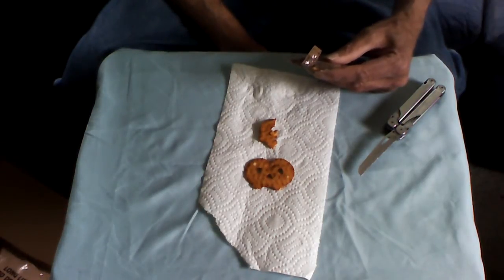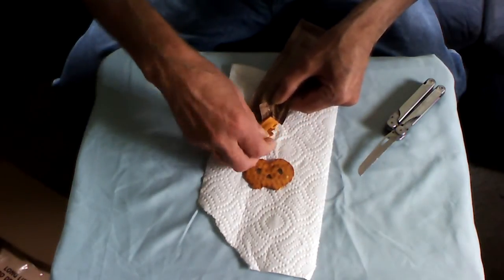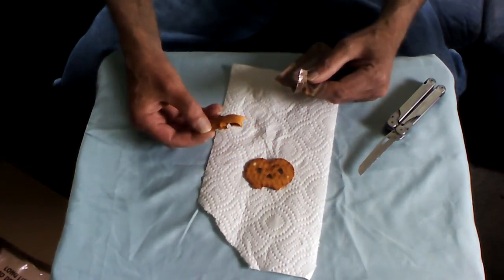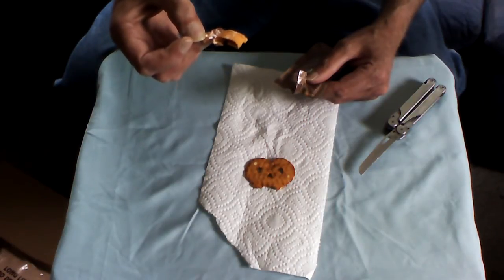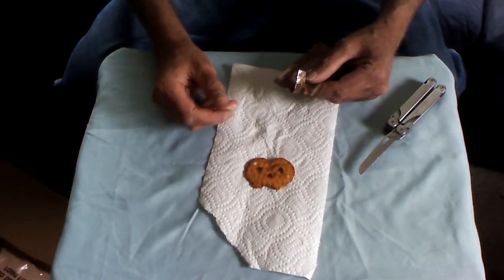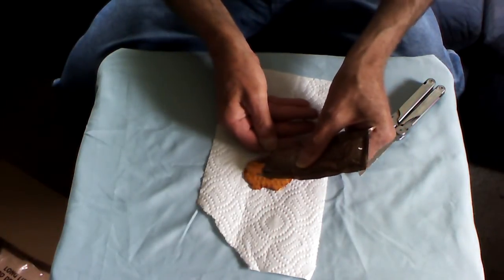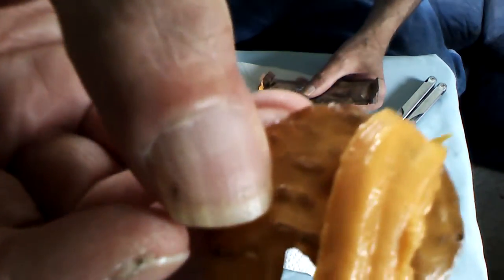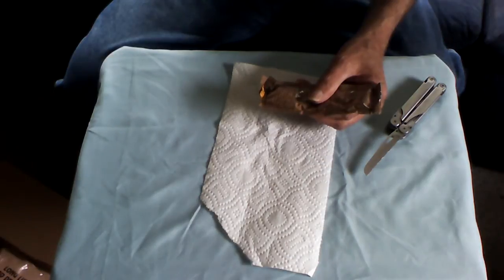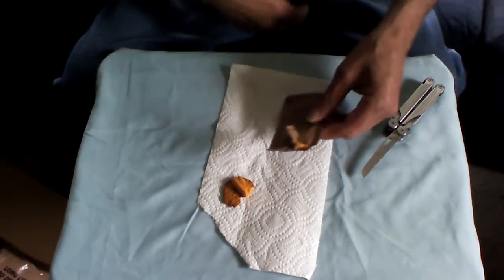Right off the bat you get the jalapeño flavor, and of course the creaminess of the cheese. The jalapeño continues to provide flavor in the back of your mouth. You can see pieces of jalapeño in the actual spread. I can definitely say that if these are stored properly, the shelf life should be many, many years.